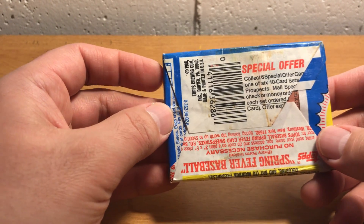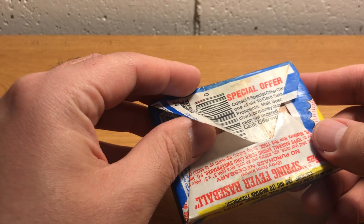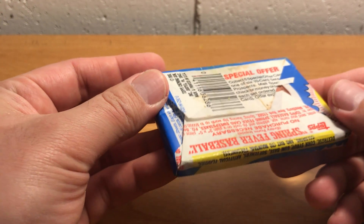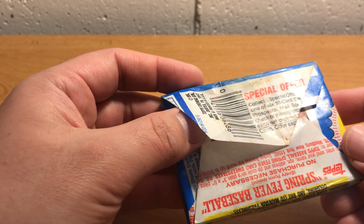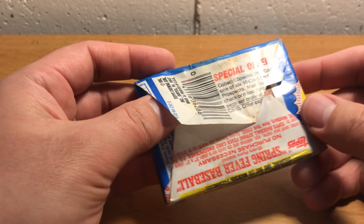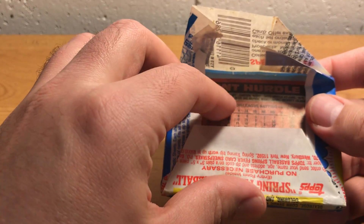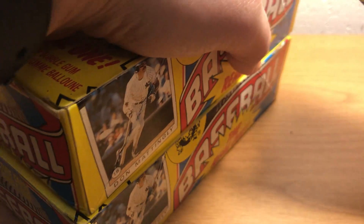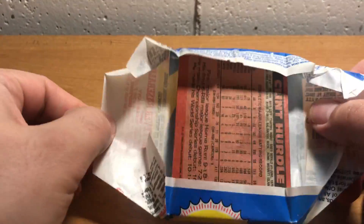I've bought quite a few boxes over the years. In the past couple of months I've actually picked up a couple more at card shows, because I'd been opening a lot of these and depleting my reserves. I think I have three unopened boxes of 86 Topps and one partial right now, and then I have these two boxes of OPC as well.